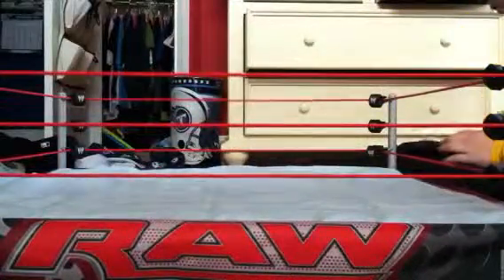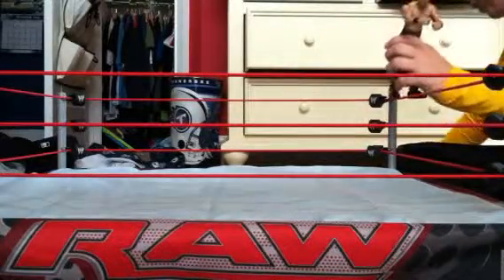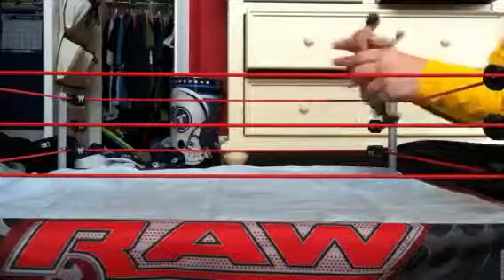I also like this Elite 8 Miz, which is pretty cool. Really like it. Came with a leather jacket and the United States title.